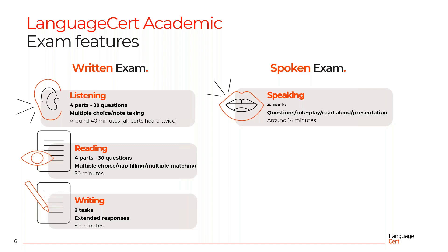As far as the Speaking component is concerned, it consists of four parts. You answer a few questions, take part in a role play, read a text aloud and also give a presentation. All four parts of the Speaking component last a total of 14 minutes.